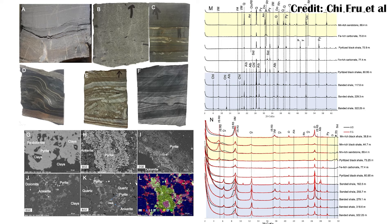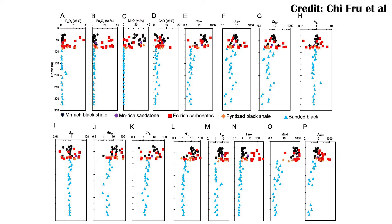They did things like thin sectioning of the iron carbonate layer that most of these fossils have been found in — grinding parts of it really thin so they could look through a microscope and see what minerals were present. They also did geochemical tests to see what other chemicals might be present in those minerals, because no mineral has a perfectly consistent composition. There are always other random atoms of different elements mixed in, and examining those is important for understanding the ecosystem.